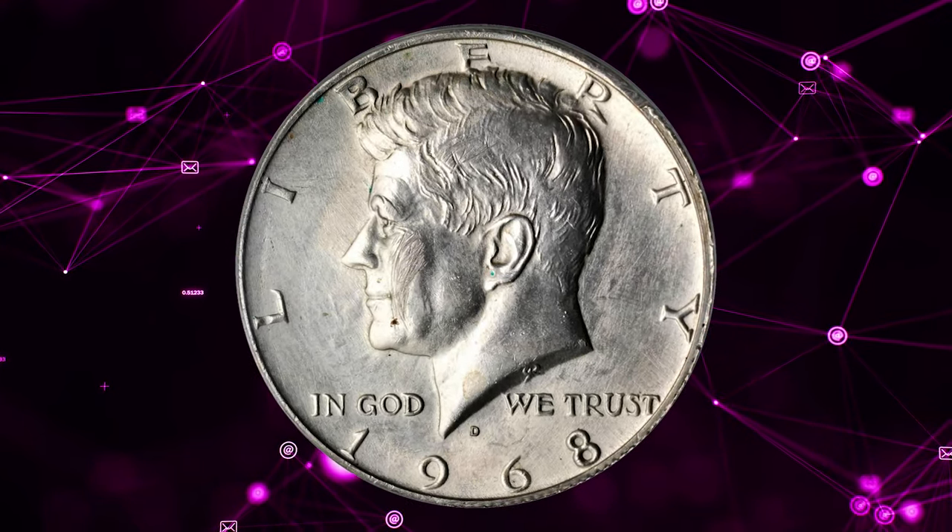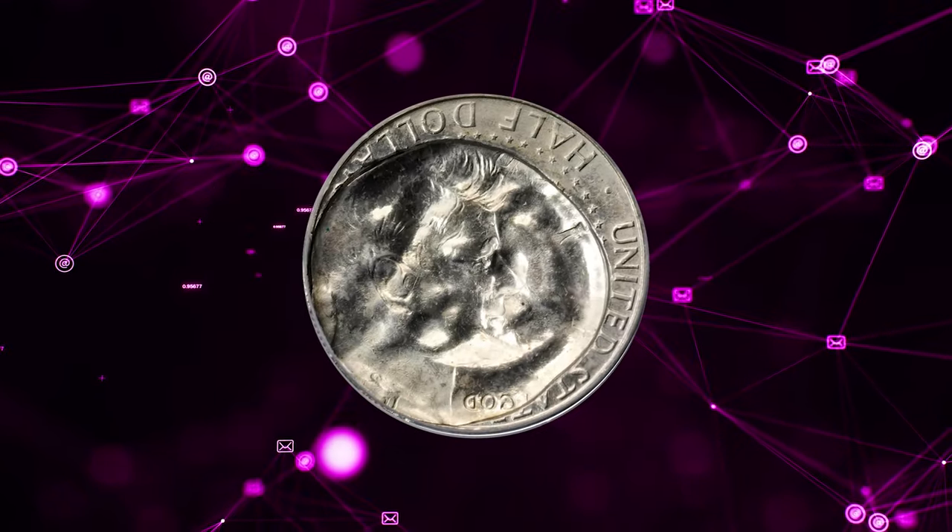1968 D Kennedy half-dollar, indented by a half-dollar struck on a quarter planchet.